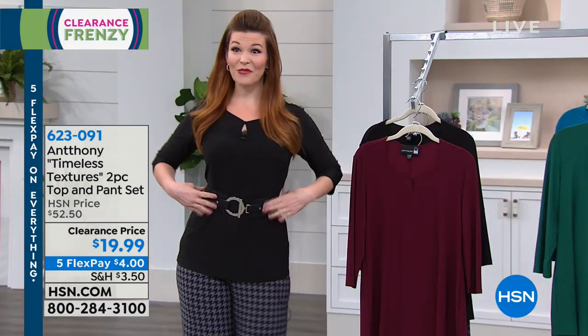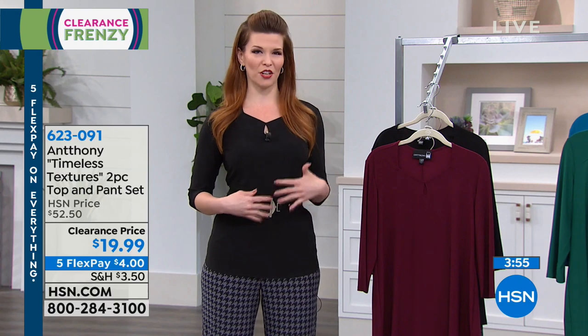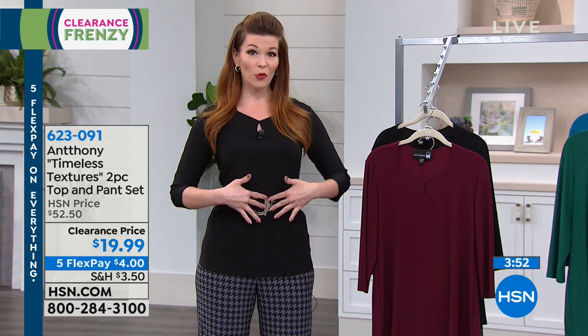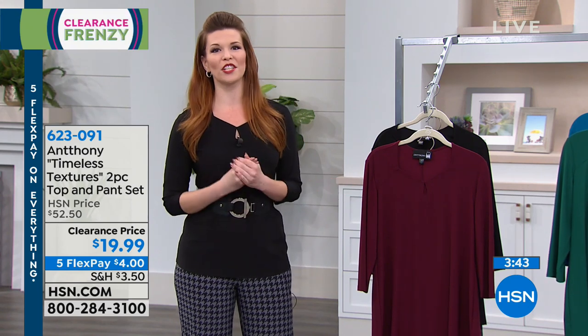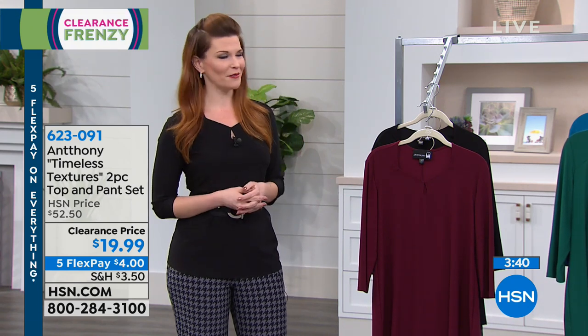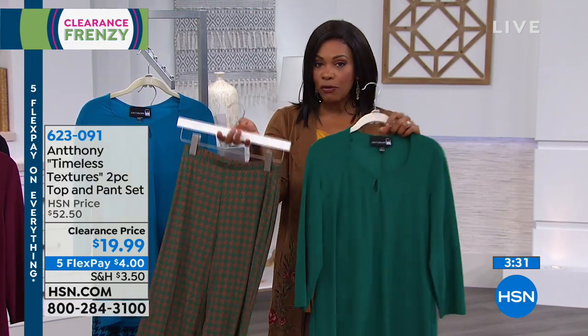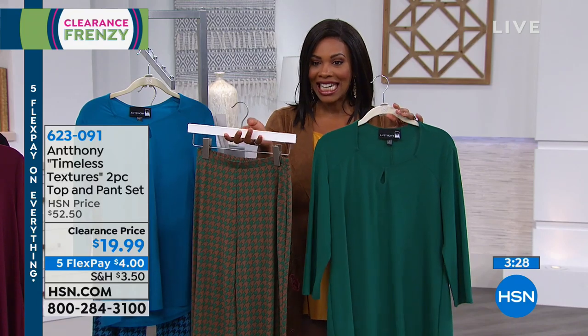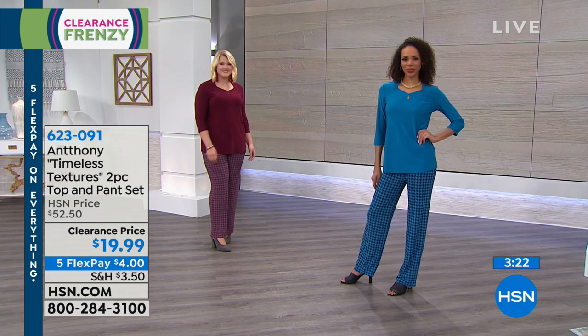I love how Sarah belted it — she added a silver belt and a tiny silver hoop to class it up. It's already dressy on its own, just pull it on and you're ready to go. The regular price on this same set was $52.50; today it's $19.99 — more than 50% off, and these are our last in clearance.